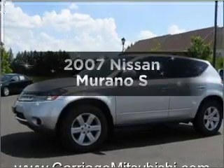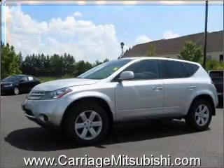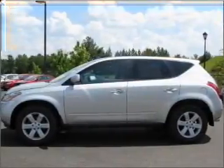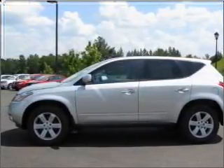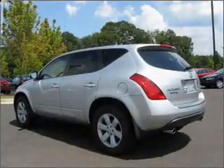Presenting the 2007 Nissan Murano. Find everything you want in a ride under one roof with this vehicle. With a reliable six-cylinder engine that responds smoothly to its automatic transmission. Premium wheels give a more luxurious look.